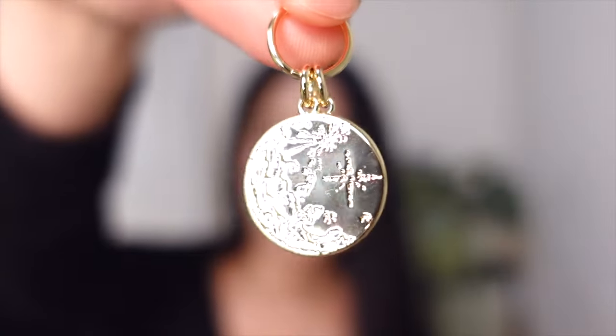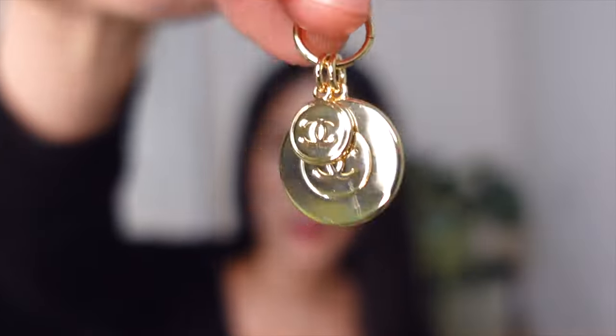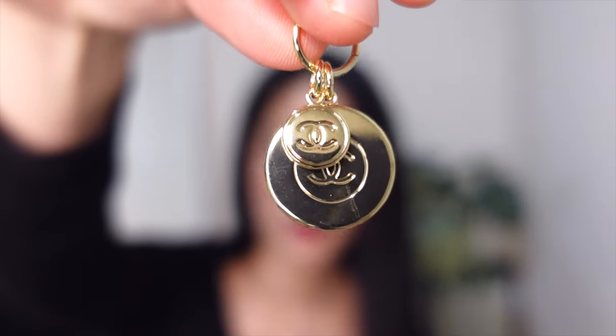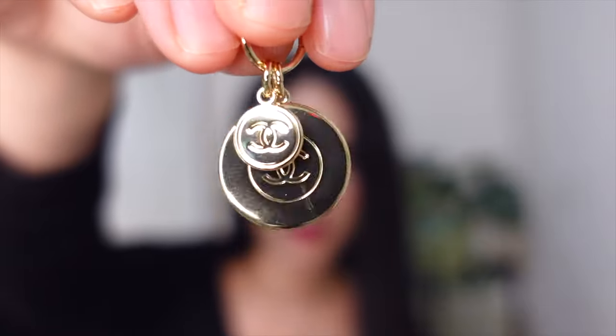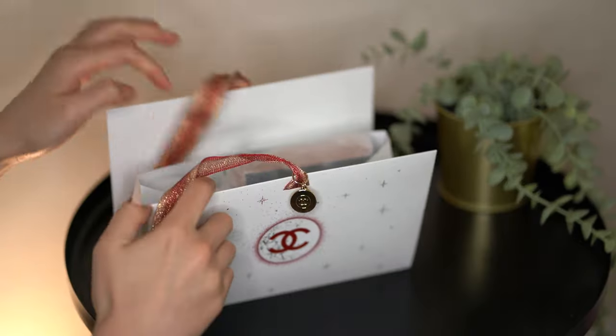I got several of them because I can actually think of turning them into really cute earrings or pendants because they're metal and really cute. Opening her up — the charms come like this and it's just really stunning. On the back it's got the CC logos and it comes with this extra miniature size CC logo on there.